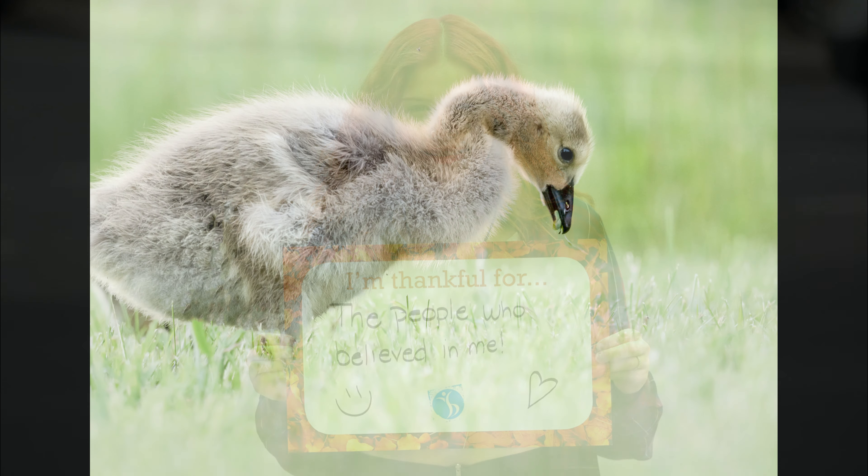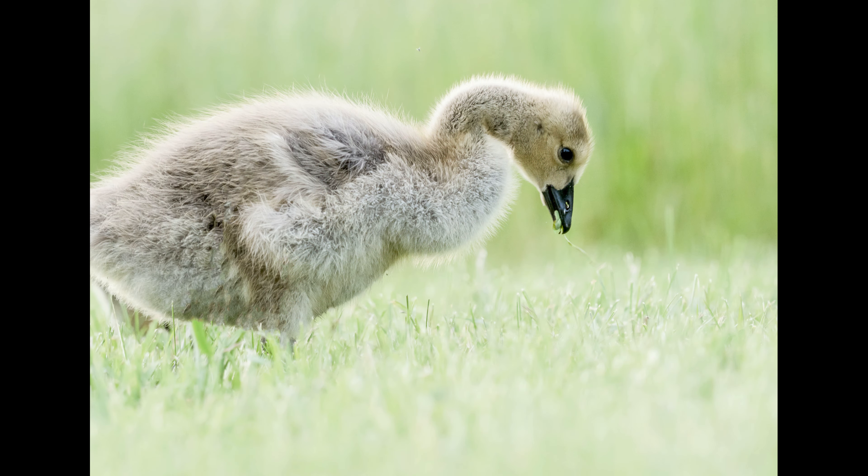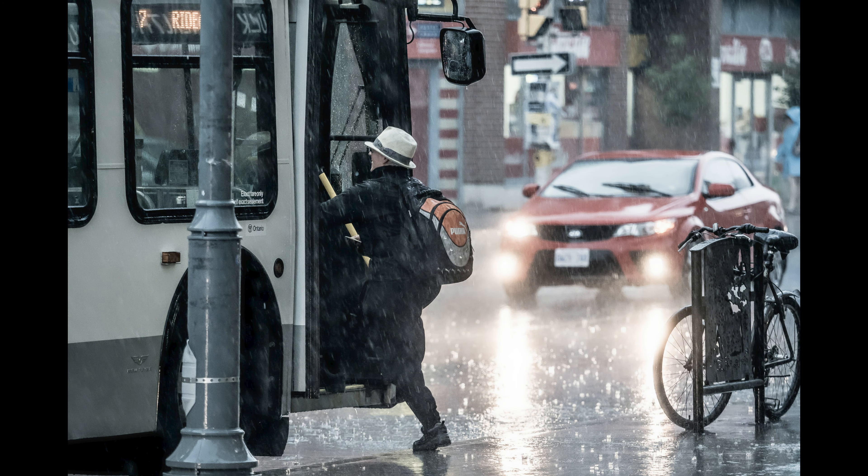So I'll leave you with the rest of these images from the 40-150 f2.8 Pro, and I hope you have a great day.